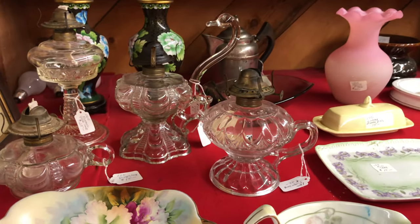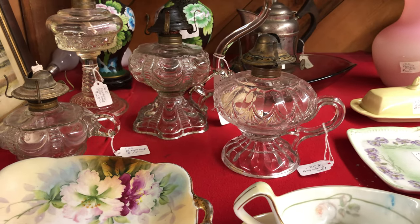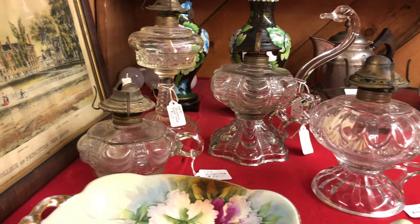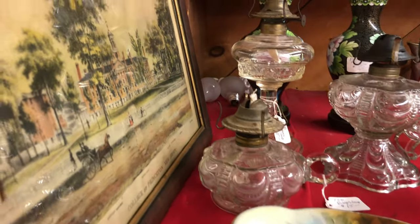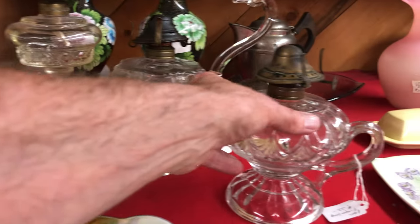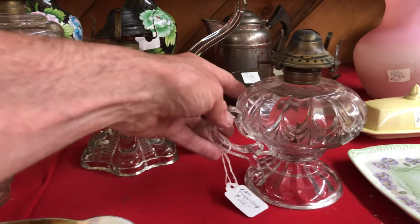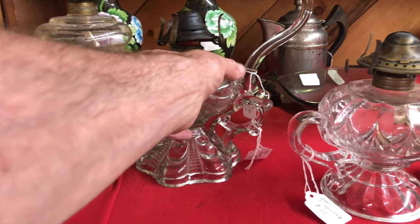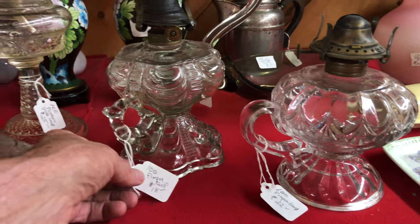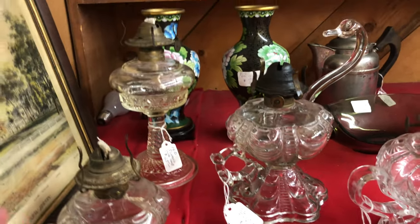Check out these beautiful old flint glass lamps. They truly are beautiful — turn them around, they're all in clear with various pressed patterns. Very nice and reasonably priced — $22, $18, $25, $15.